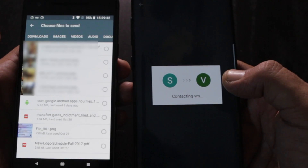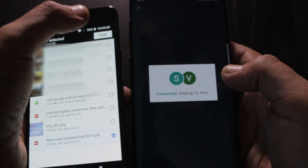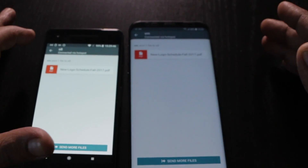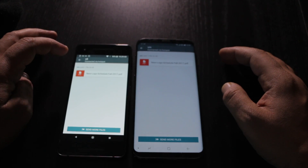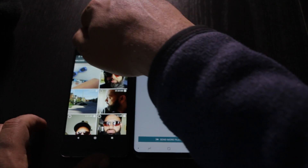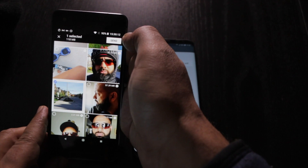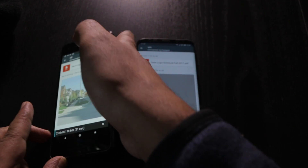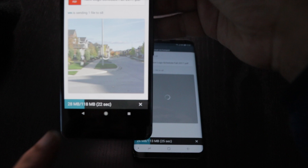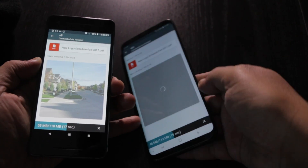Choose files to send. Let's try to send a file. Send — it sent so quickly. Let's see how quickly it can send a bigger file. Videos — let's find a big video. Here's a video that's 118 megs, let me try to send that. Send. You can see how quickly it's sending — 30 megs already sent out of 118 megs, and it's receiving it here. Cool, this is awesome.